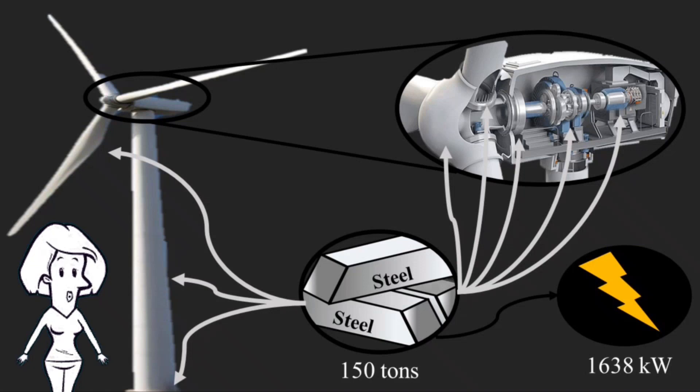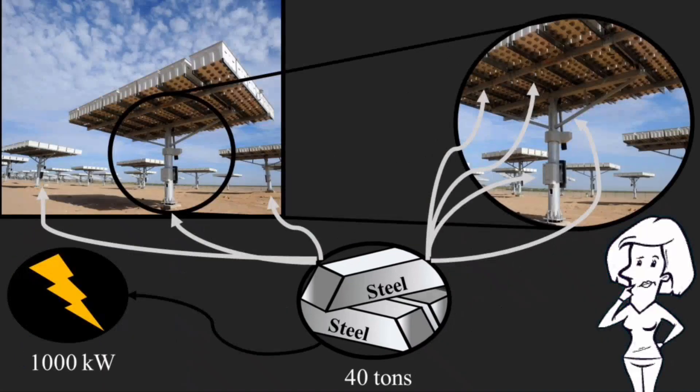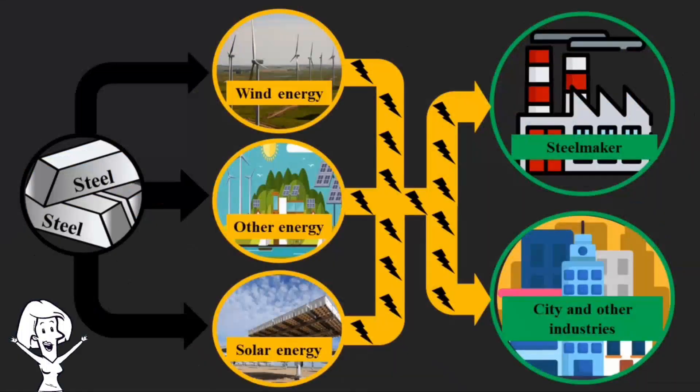where for every 150 tons of steel, 1,638 kilowatts of energy are produced. In solar energy, we find it in the frame and support of solar panels, where for every 40 tons of steel, 1,000 kilowatts of energy are produced.